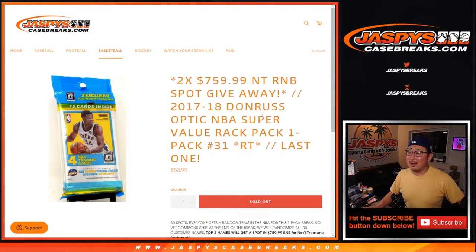Hi everyone, Joe for Jaspi's CaseBreaks.com coming at you with 2017-18 Donruss Optic Basketball. This is a super value rack pack, or a cello pack, whatever you want to call it. This is Break 31.